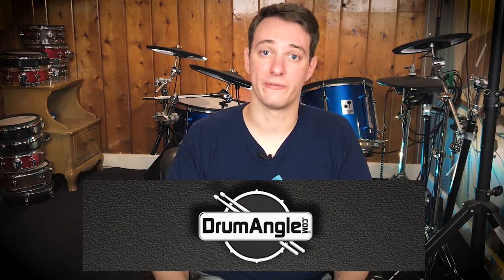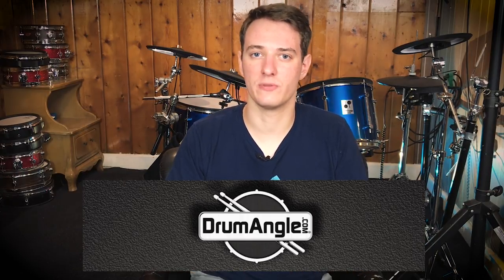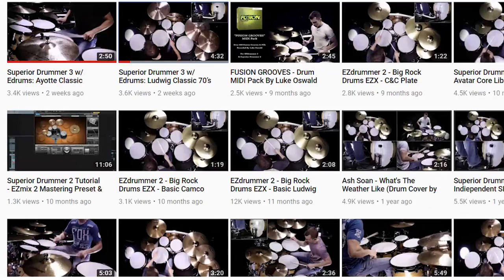I'll link all the channels I'm talking about in the description below. Channel number two is Drum Angle Official. This is just a great all-around electronic drum channel. He doesn't have a ton of new videos, but he has a great back catalog of drum lessons and demonstrations of different electronic drum software add-ons, drum kits, and stuff. He's using a really killer Joe Becky drum set, and it's all professionally done. I really like his drumming style as well.